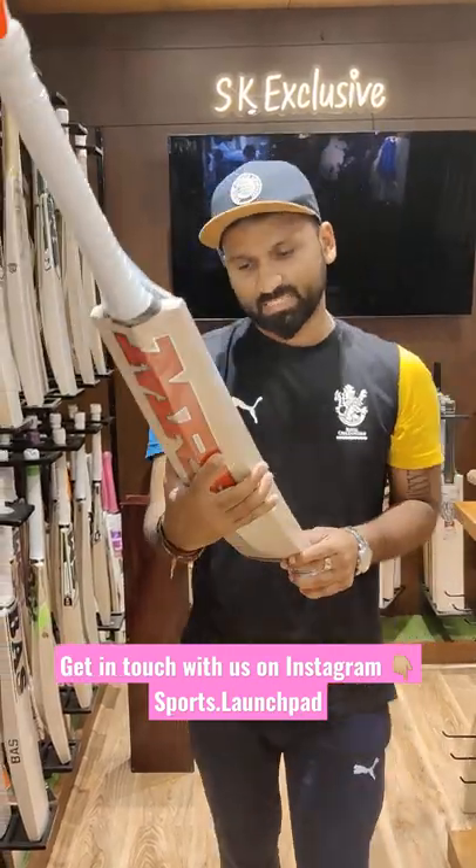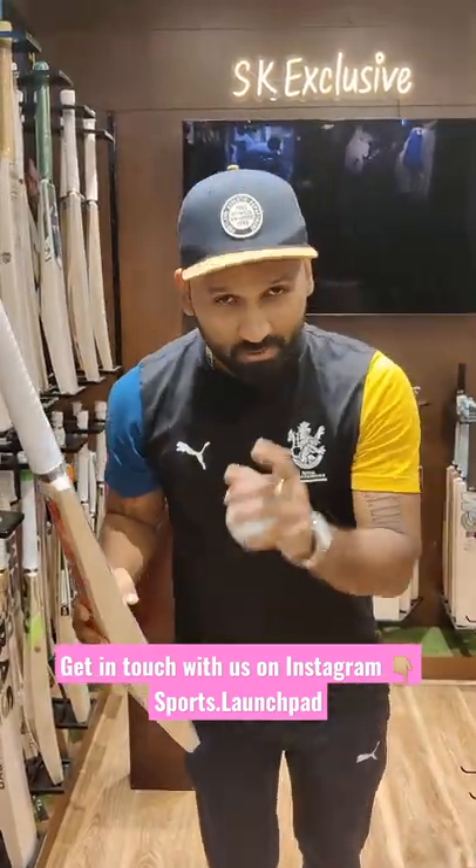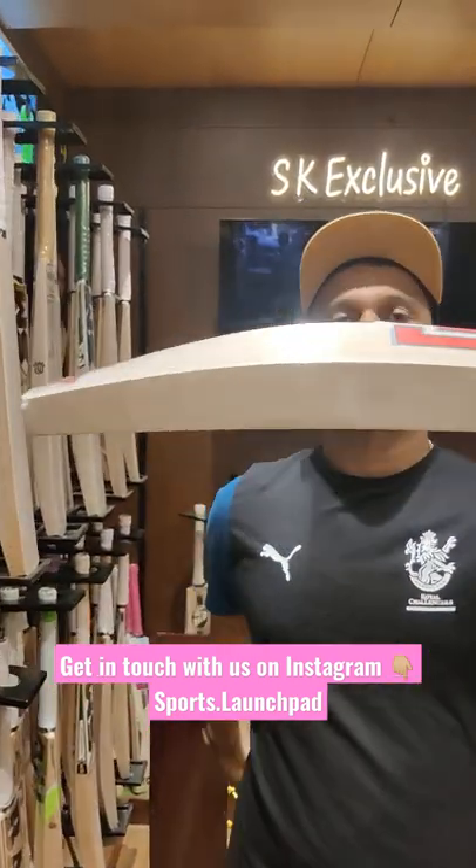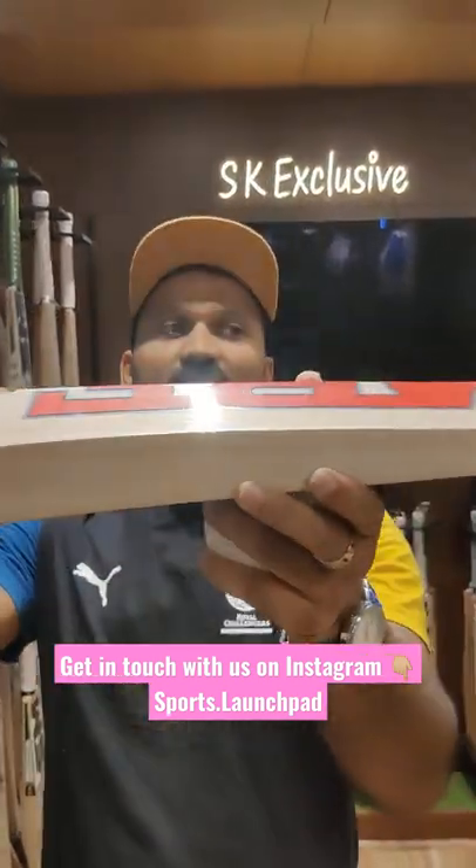Let me play a shot with it — boom! So what power does this bat have? The price of this bat is 70,000 to 72,000 rupees. See the profile of the bat — these edges are 40 to 42 mm.